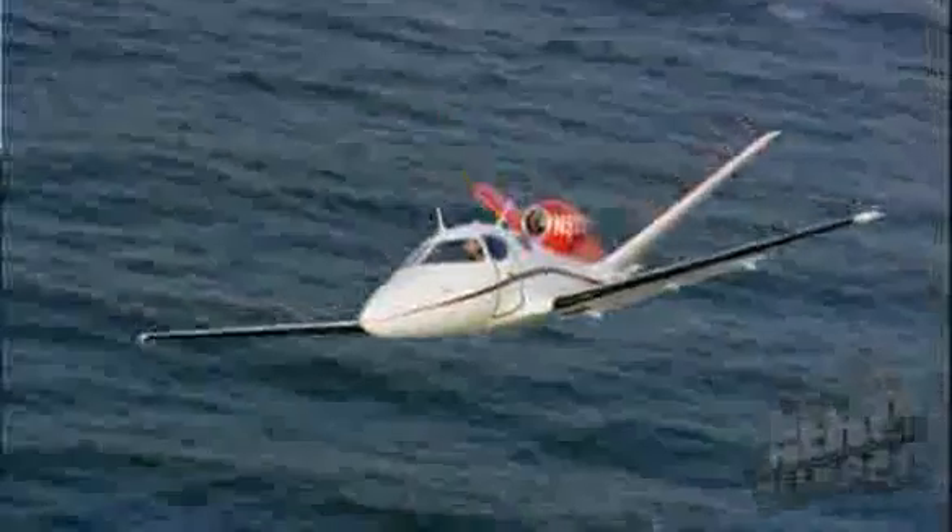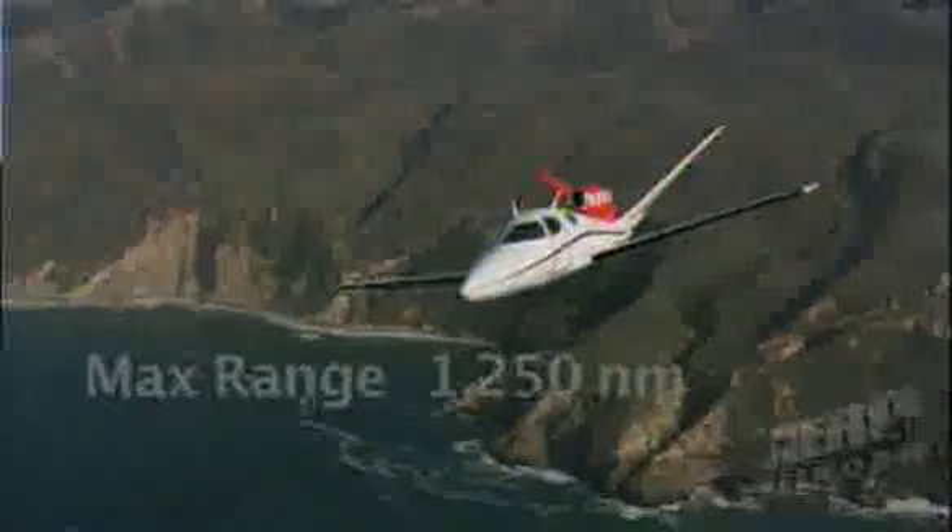Number one in acquisition price, number one in operational cost, number one in manufacturer, number one in cruise speed — we sort of blew it there, some customers think so — number one in occupancy, number one in service ceiling, and number one in payload versus range capability.